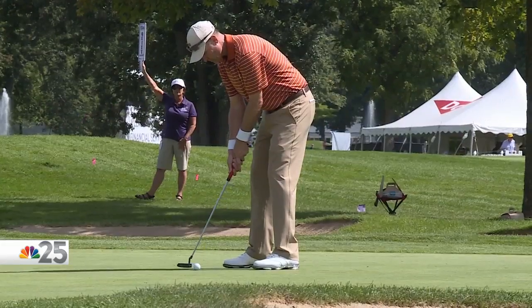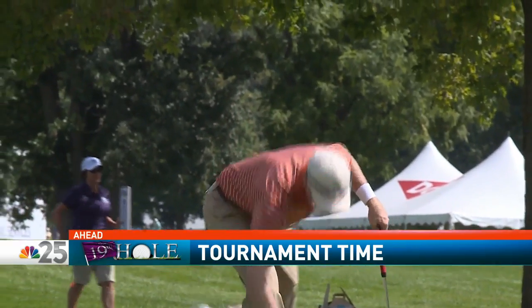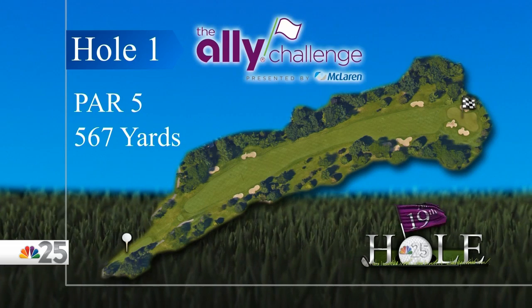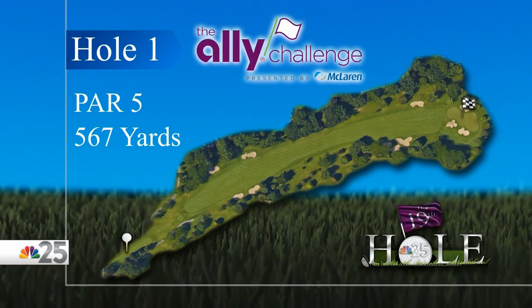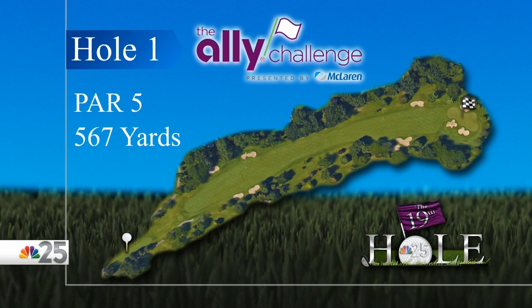This year, tournament officials actually expect more fans, more fun, and more money raised in 2019, and all eyes will be on Warwick Hills. All three official rounds will be televised on the Golf Channel. We've got more 19th hole coming your way right after the break. We'll sit down with the tournament director of the Ally Challenge — Chris Kaufman joins us live. The course plays just over 7,000 yards, and the first hole that some will tee off on Thursday is hole one: a 567-yard par five.